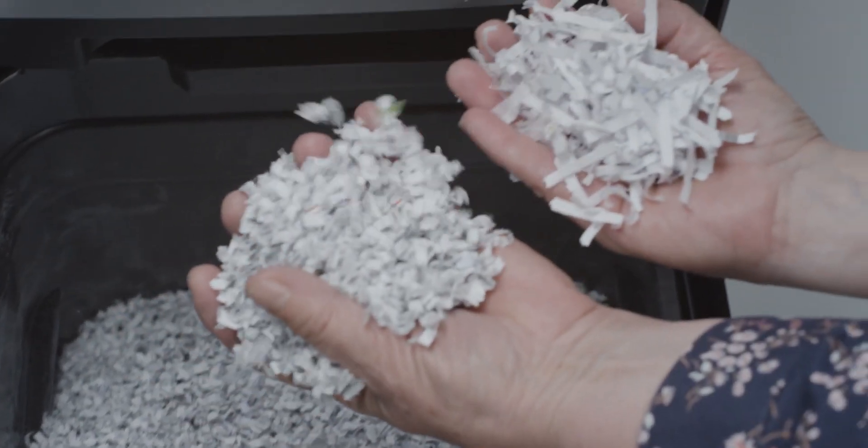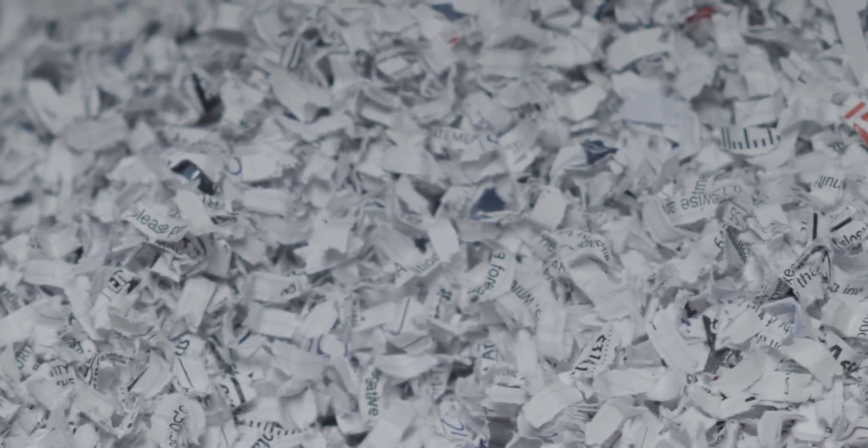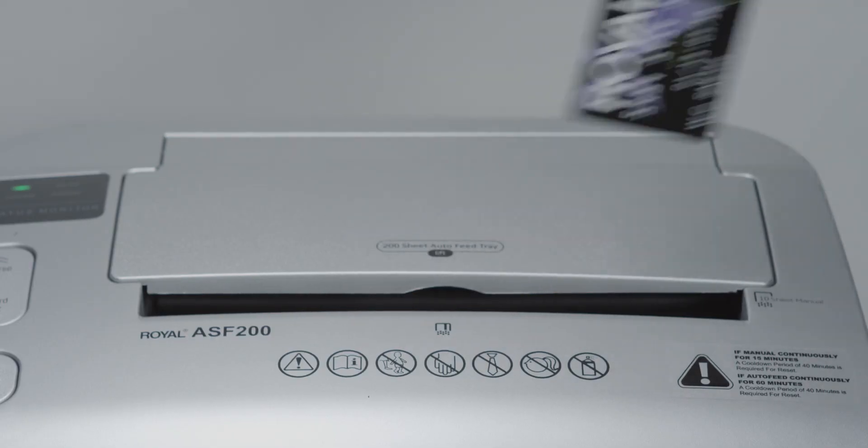Micro-cut shreds are approximately three times smaller than the average cross-cut shreds. This ensures maximum document protection and peace of mind. The ASF200 even has a designated area for credit cards.